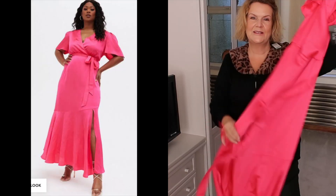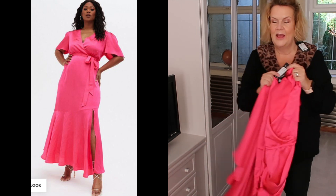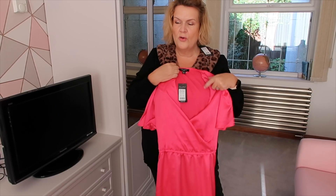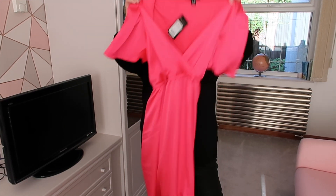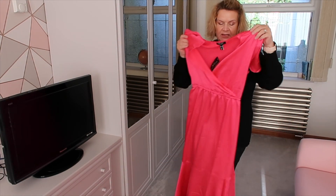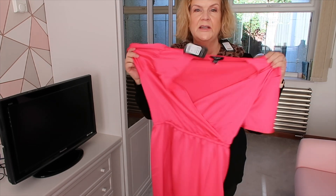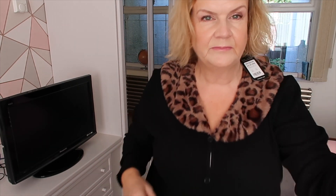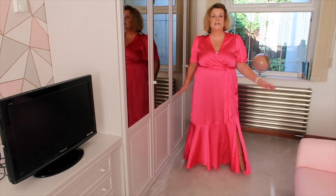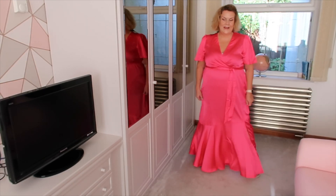My final pick was this pink satin dress — does anything say Christmas party more than a satin dress? I love this colour; it's a hot fuchsia pink, almost fluorescent but not quite — the camera never picks this colour up properly. It's satin with a V-neck, a waist tie belt, a little tier at the bottom and a bit of a split. It's definitely going to be maxi length on me, which is fine, and it's £29.99. It's a bit of Christmas glam — I like it, I think it's lovely and it feels very Christmassy.